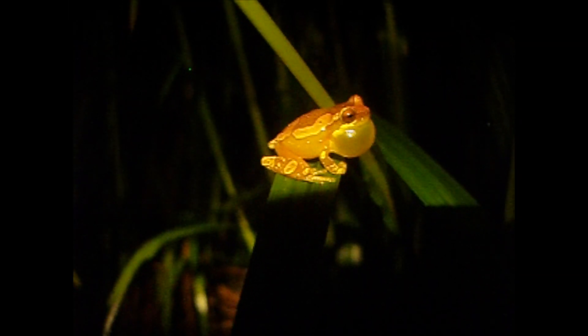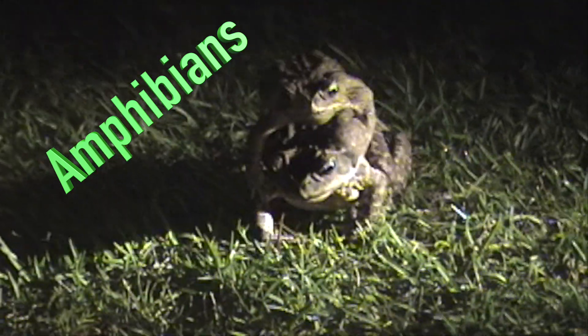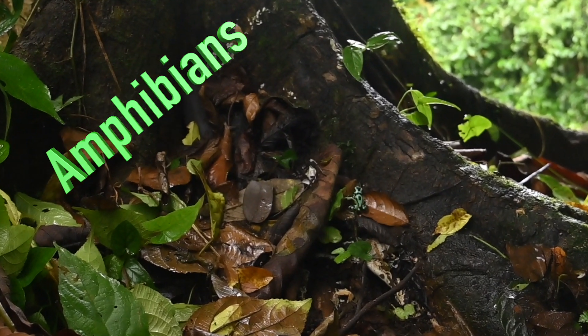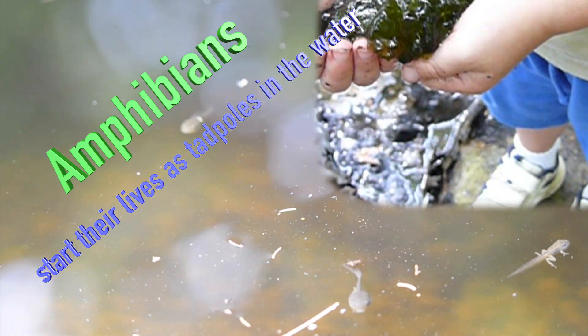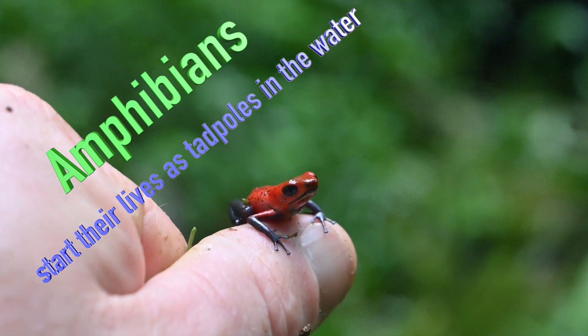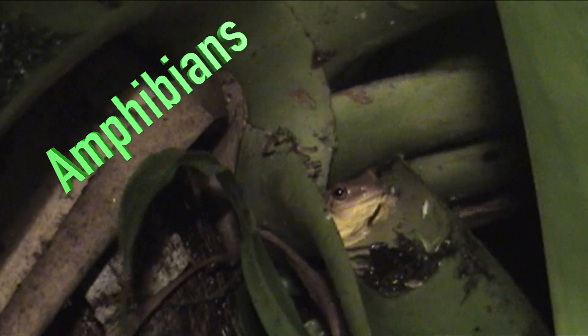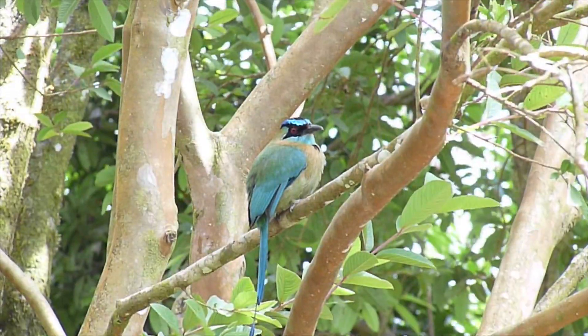In Costa Rica we also saw lots of amphibians. We explored mating toads and poison dart frogs. Even though they can look very different, all amphibians start their lives as tadpoles in ponds, puddles, or even small wet leaves. We saw some frogs that blended in really well with the leaves, and other frogs that tried to blend in, but their red eyes and orange hands gave them away. We saw most of the amphibians while exploring at night.